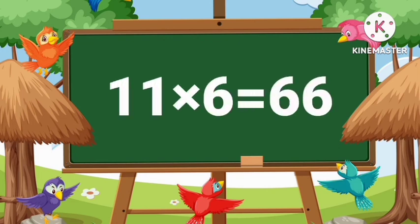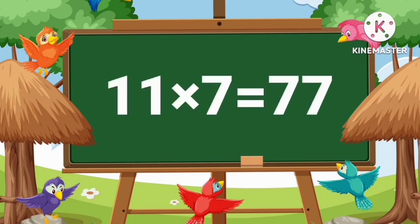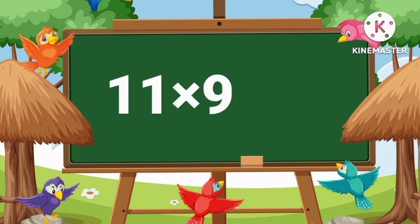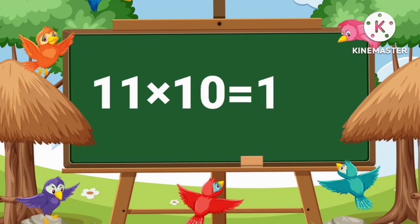11's 6's are 66. 11's 7's are 77. 11's 8's are 88. 11's 9's are 99. 11's 10's are 110.